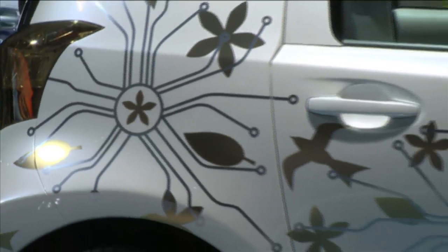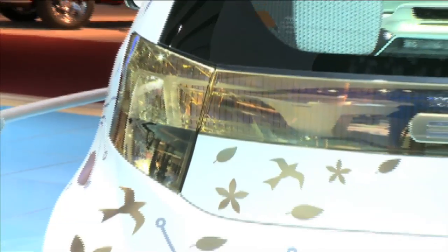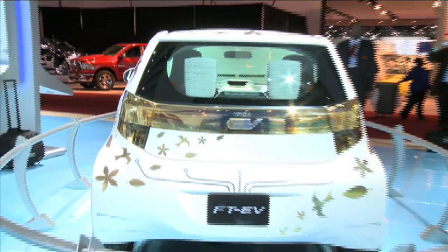If the FT-EV were to make it into production, we would hope that it would make it without the gold bird and leaf pattern down the hood and flanks, as well as the gold amber appliques that are on the nose and hatch.